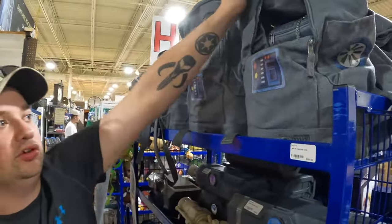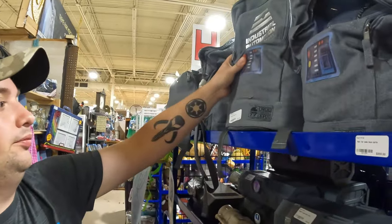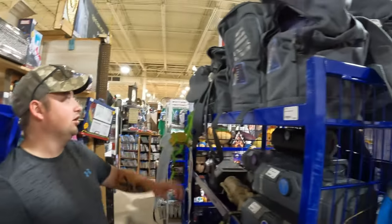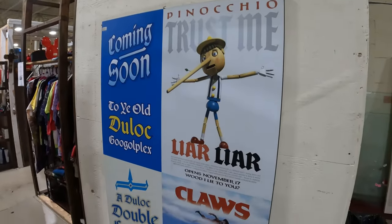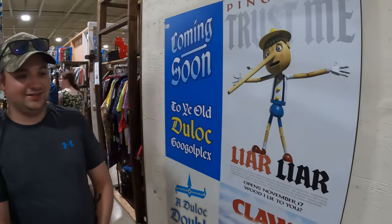These bags here are the bags you get from the Droid Depot when you build your droid — or maybe it's old stock. I think the design has changed; these are $33 here. These big signs are $800 — this one from Shrek 4D. I think somewhere in here they've got the bins from the Shrek 4D glasses too, and the glasses themselves.